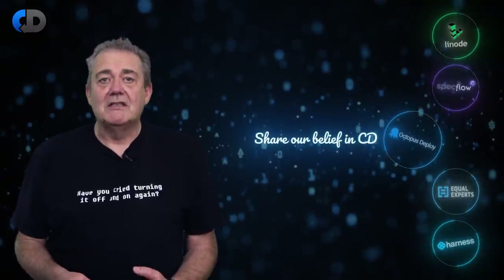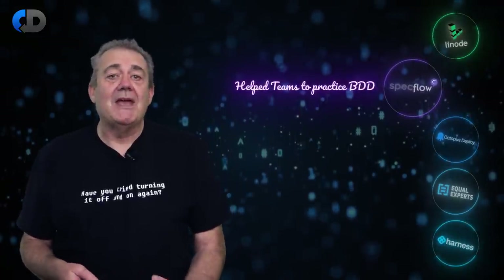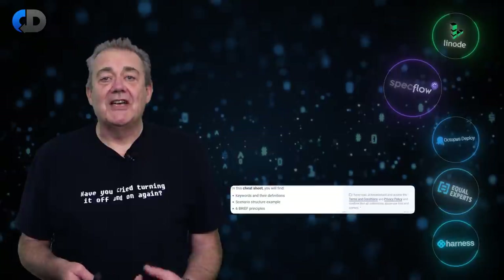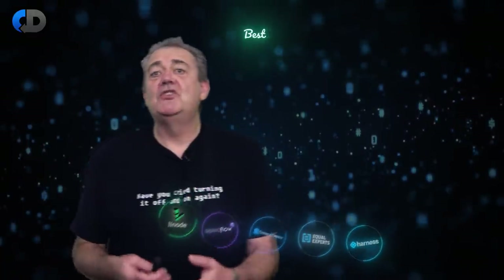Octopus share our belief that software development teams can do a better job when they practice continuous delivery, and they've put their expertise into making the hardest parts of this problem easier with their tools. Specflow helps teams practice behaviour-driven development for .NET, supporting the creation of executable specifications, and also has a great community and lots of valuable tools and resources — check out their recent Gherkin Cheat Sheet. Linode is a new sponsor, widely reported by their users to be the best cloud hosting experience out there for developers.